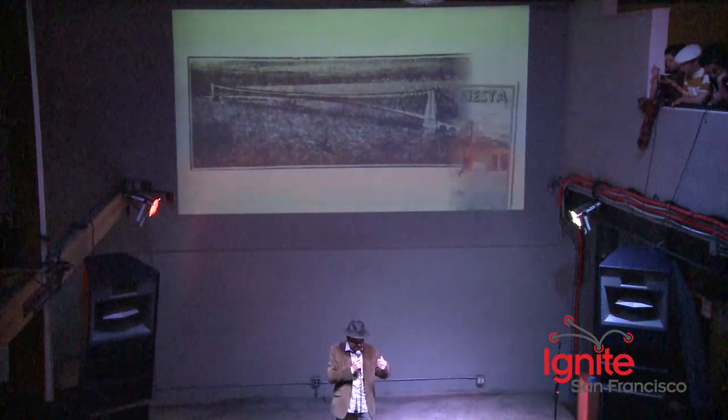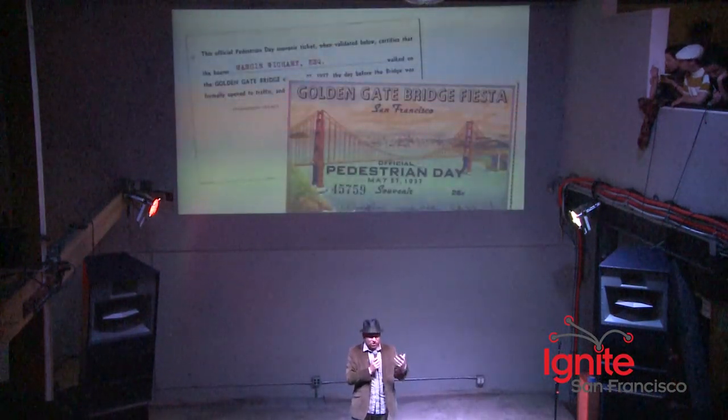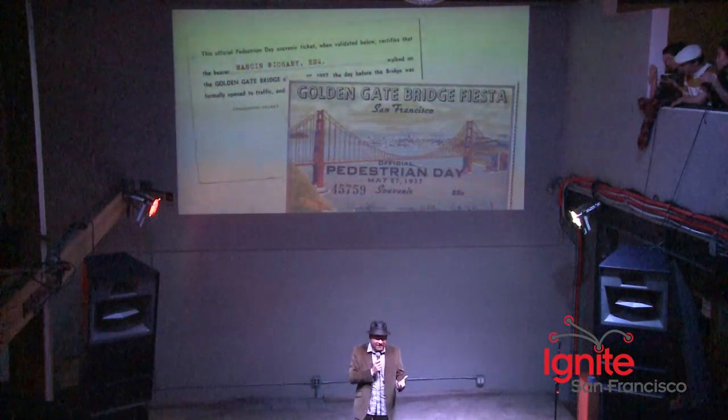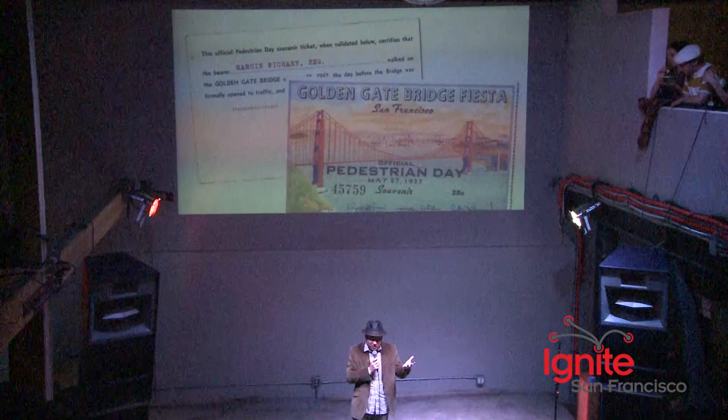The bridge opened in 1937, and everybody knows the story of the color. The primer paint was red-orange, and everybody liked that, and we stuck with it because it looked really, really nice.